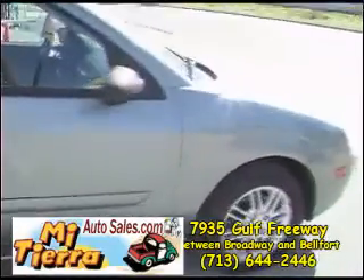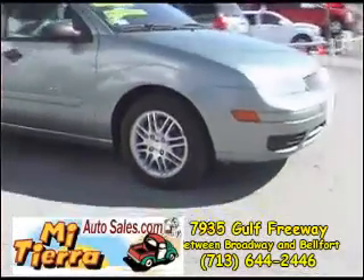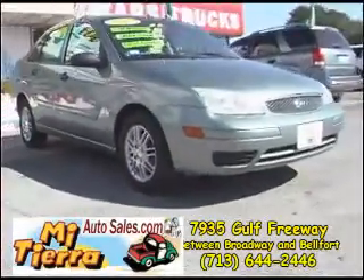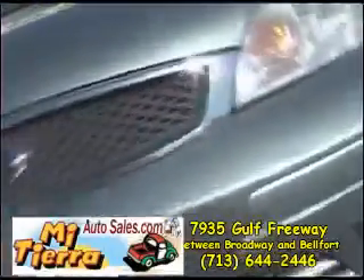It's easy to get to Mi Tierra Autoceros. If you are coming down Belford way toward downtown, take the Broadway-Belford exit and you will see our dealership on the right before you get to Broadway.